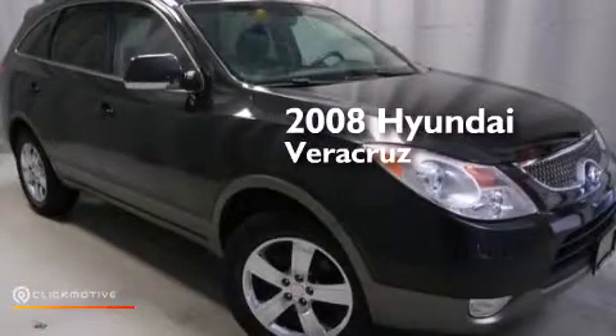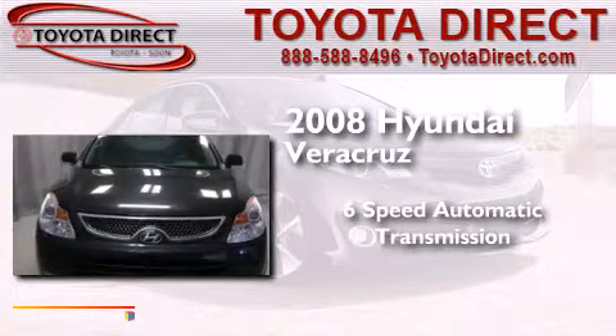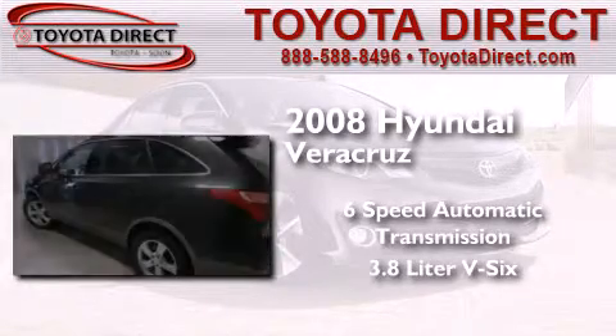This is a 2008 Hyundai Veracruz. This SUV has a six-speed automatic transmission and a 3.8 liter V6.